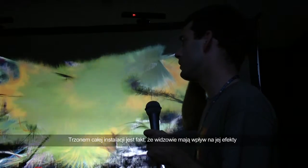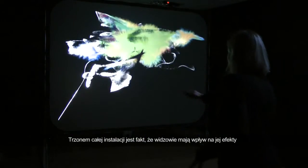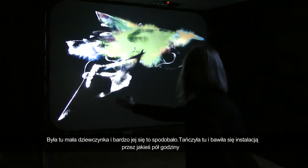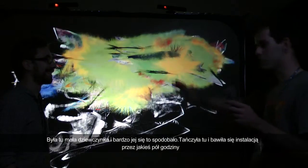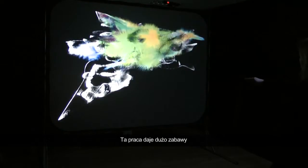The idea is basically that the audience and visitors can influence the progress of the work themselves. There was this small little girl — she loved it. She was dancing here for like half an hour and playing with these things. I guess it's really playful.